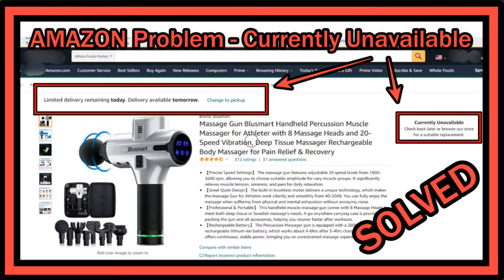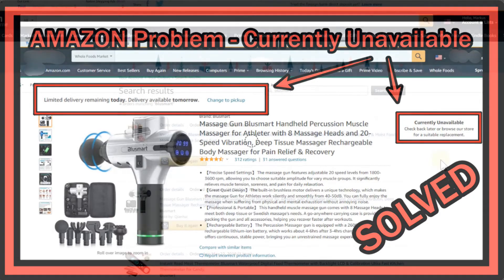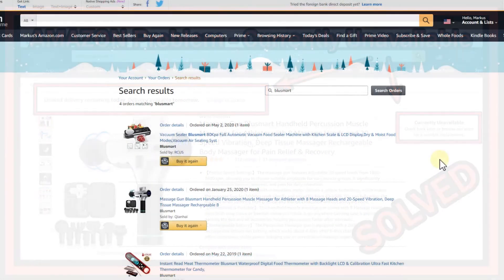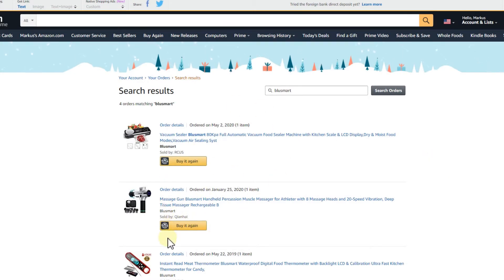Hi guys, welcome to a short video about what you can do when you are on Amazon, watching your recent orders and buys. Here you have some of the products which I've been buying, and I wanted to check back the details like the price, and I click on this thing here and I've always been able to do that.